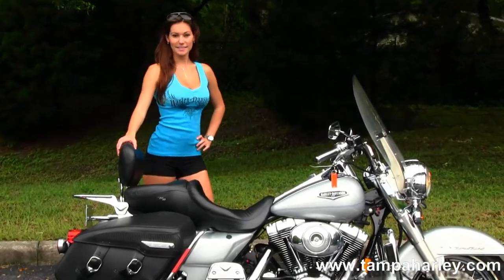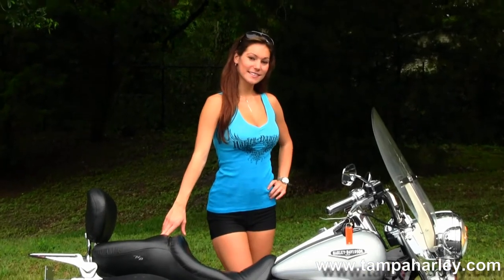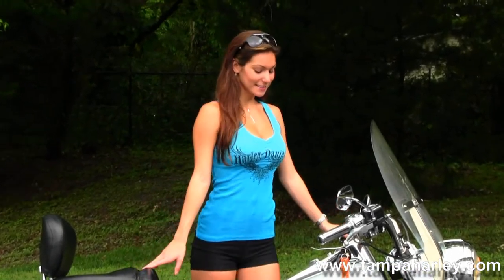The upgraded Sundowner style seat. Moving up to the tank we have the chrome tank trim, pull-back style bars, upgraded grips and switch housings. It has a full size detachable windshield out front, factory cruise control and security. It's a gorgeous silver color, and we're going to fire it up for you real quick.